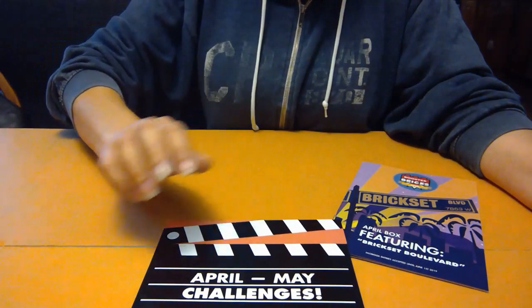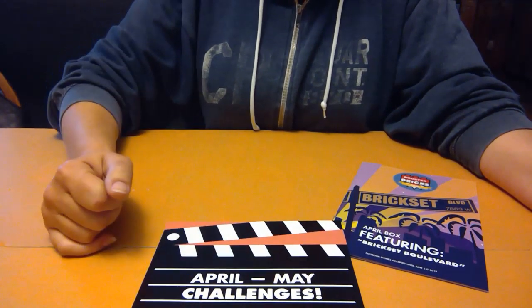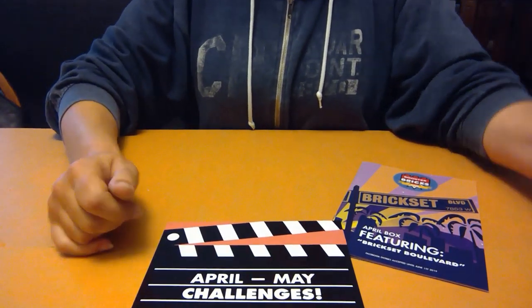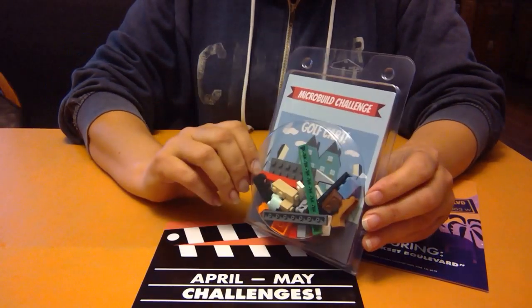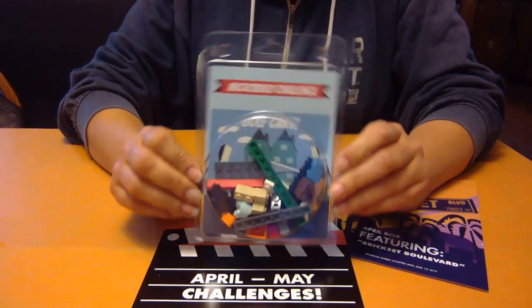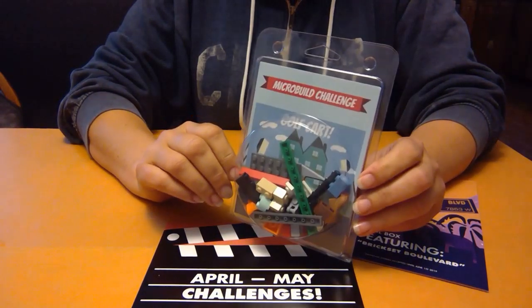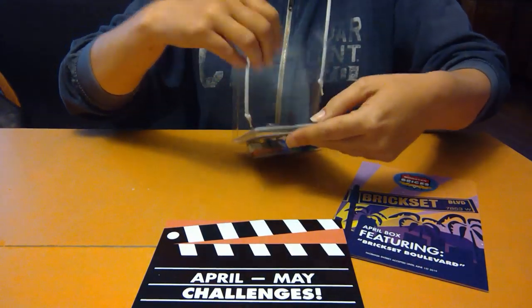Hello Booster Brickers, LEGO fans! We're working on our Booster Bricks April to May challenge box, and in this video we are going to do the micro build challenge. We are supposed to make a golf cart for the movie director to get around the movie set. Let's open her up and see what pieces we have to work with.